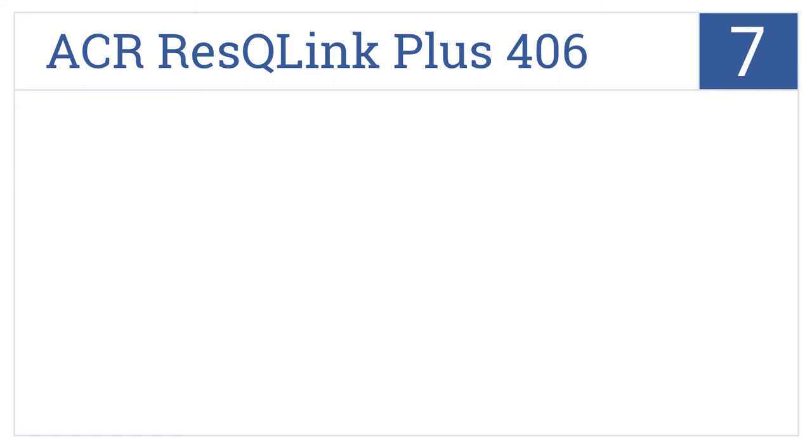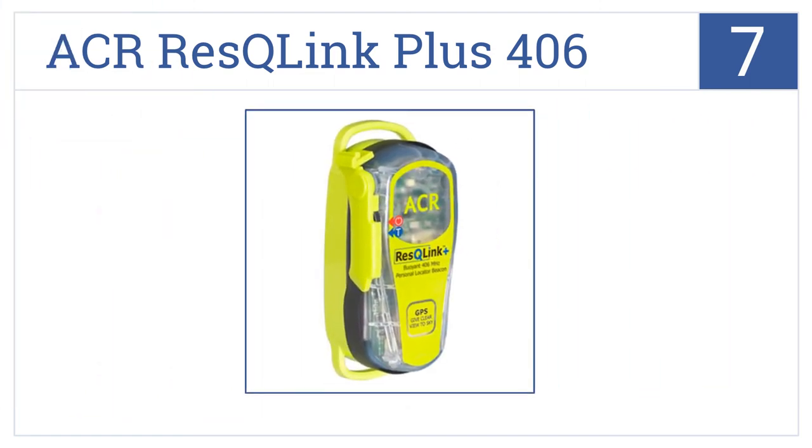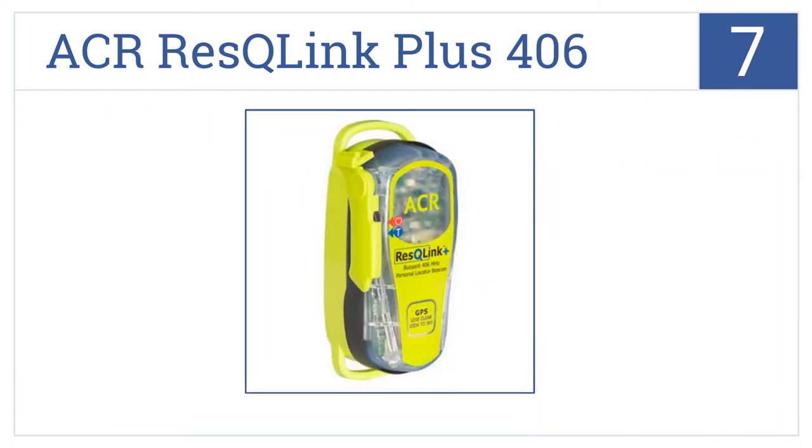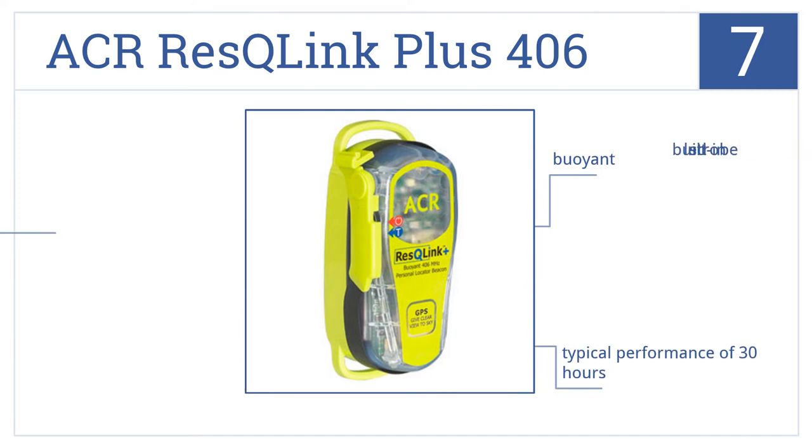Now for number seven: the small and mighty ACR ResQLink Plus 406 provides an instantaneous lifeline for outdoor enthusiasts, assuring prompt and reliable assistance. It has a built-in LED strobe, it's buoyant, and it has a typical performance of 30 hours.